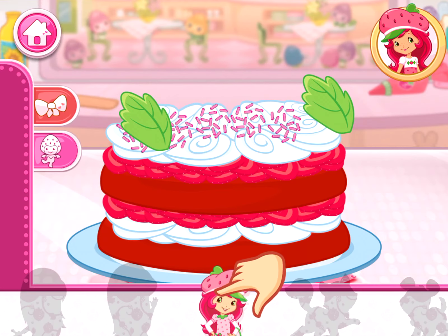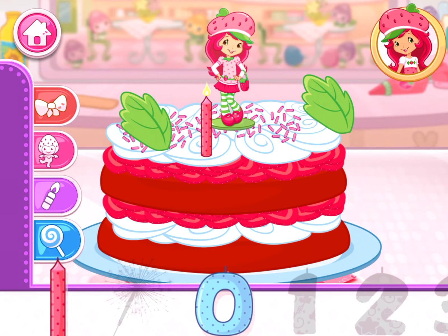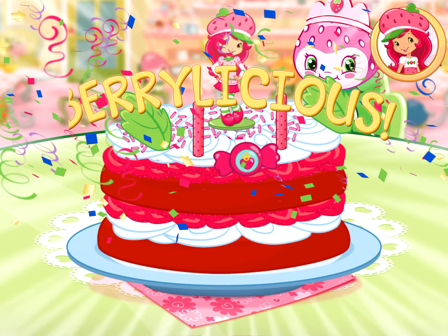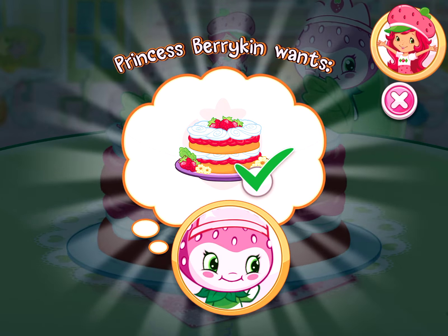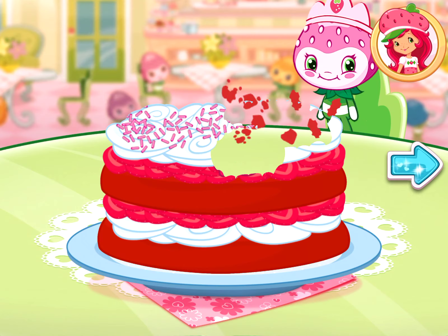Hooray! Your dessert looks berry-licious! That looks berry-licious! Nice job! We filled our first order! Princess Berrykin is going to love this! And you just created this very special recipe! We earned a star!